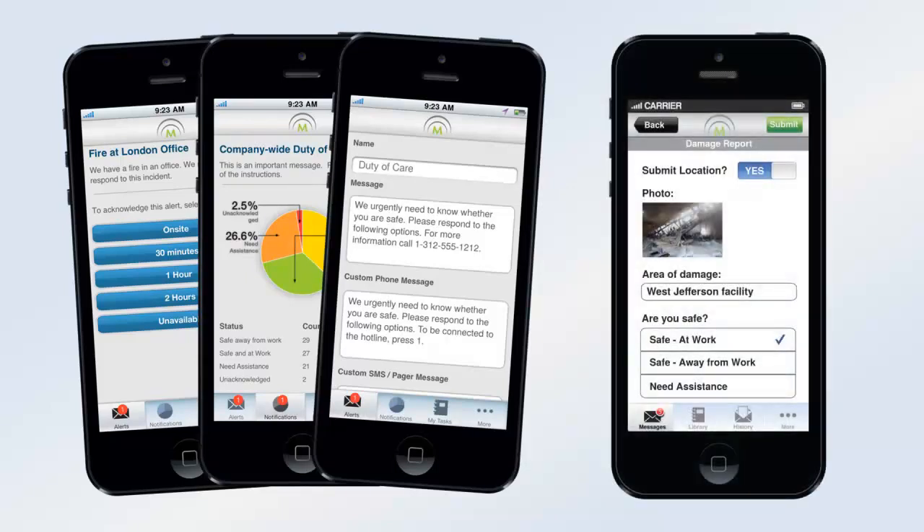The optional Earshot app enables rich, interactive communication. Send messages with forms, text, photos, documents, and GPS location. No other notification vendor offers this.